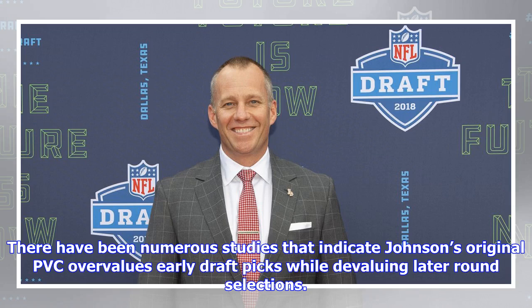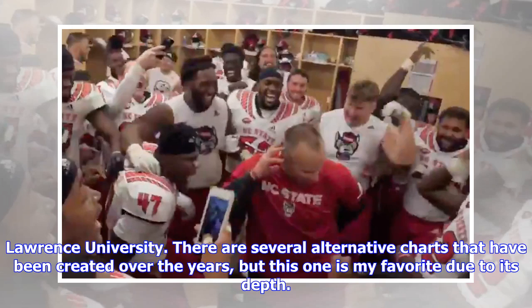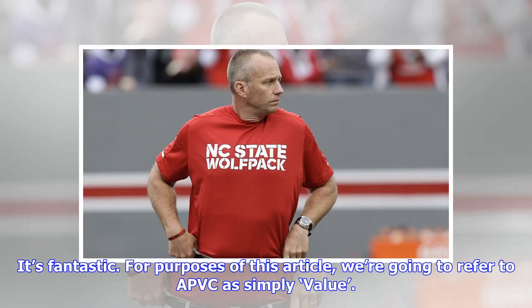There have been numerous studies indicating that Johnson's original PVC overvalues early draft picks while devaluing later-round selections. For these reasons, we're going to use the Alternative Pick Value Chart, or APVC, created by Michael Shuckers of St. Lawrence University. There are several alternative charts, but this one is my favorite due to its depth — go read the paper from Shuckers, it's fantastic. For purposes of this article, we're going to refer to the APVC as simply 'value.'